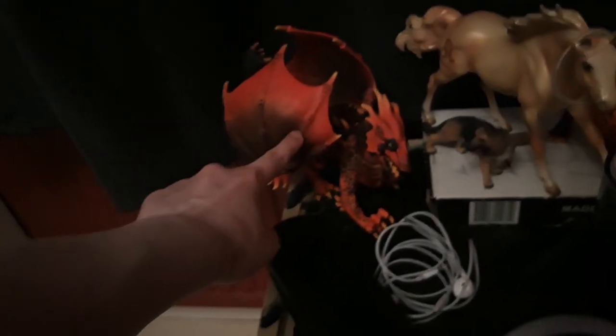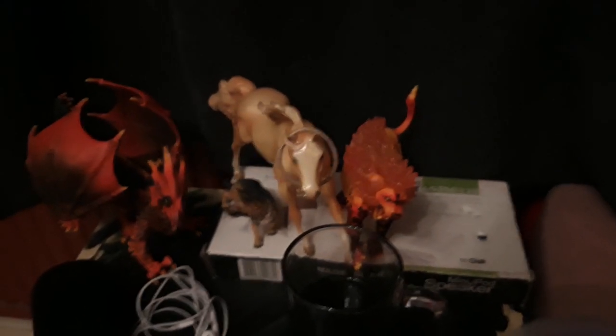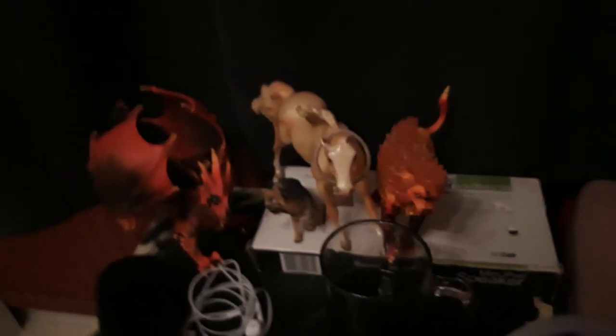Then we have my newer Eldredor dragons. This is the Lava dragon, I named him Igneel, and he is from the year 2018. And of course my Fire Lion, I named Lucifer, and he is also from the year 2018.